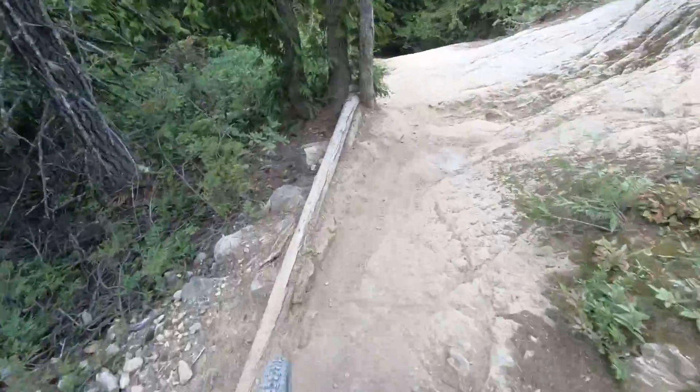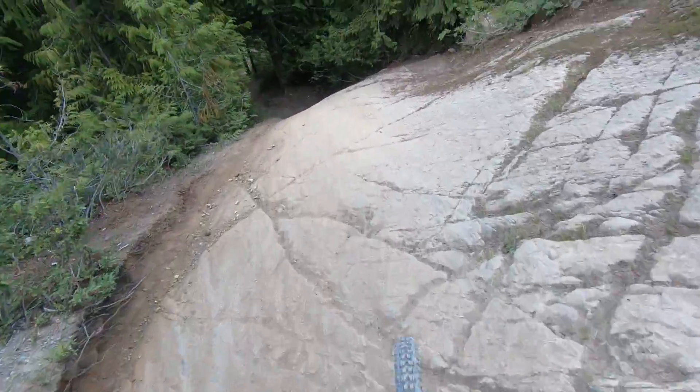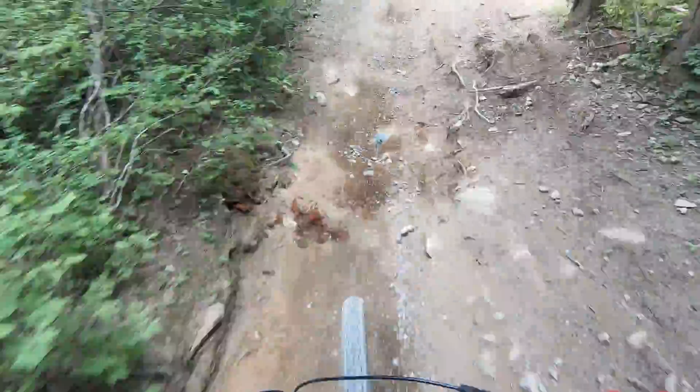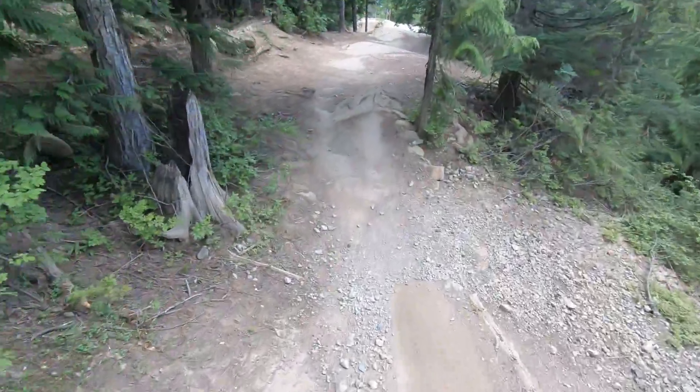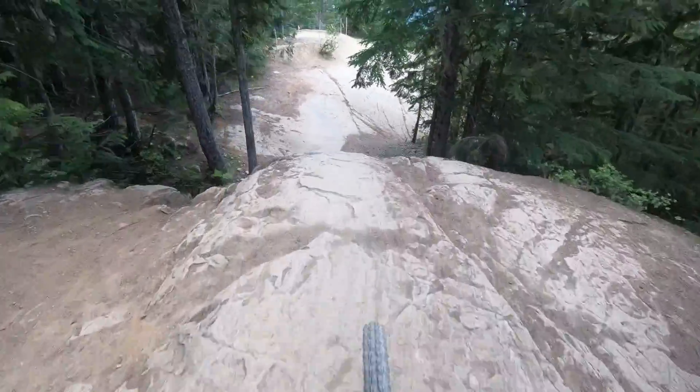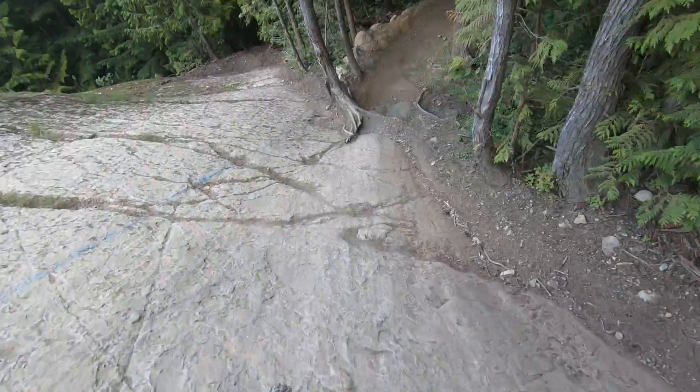There's an A-line over the top there — I haven't done that yet. Just more of this slab feature, into the third drop which is done slow to line up for these trees.